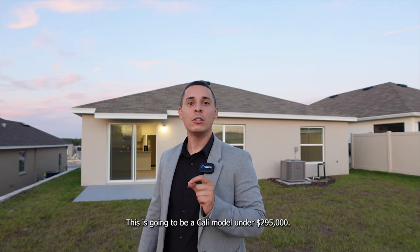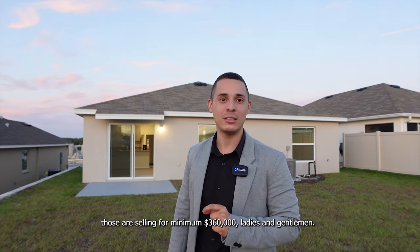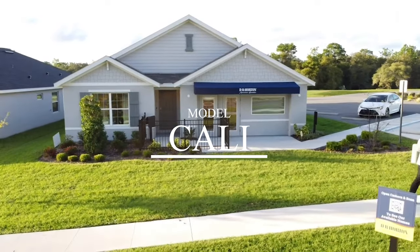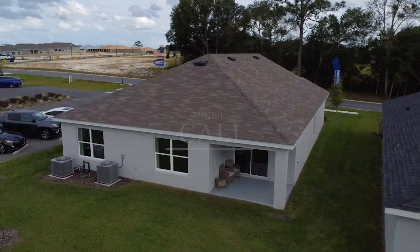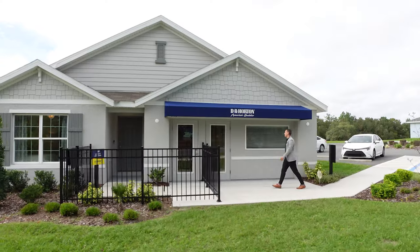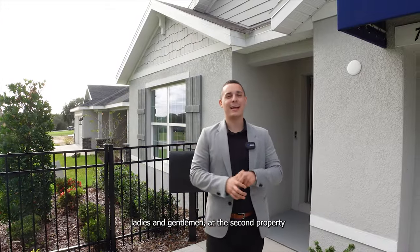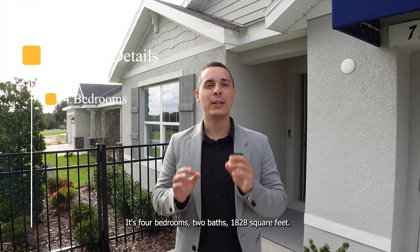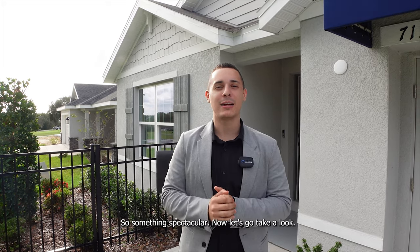Now let's go take a look at the second home. This is going to be a Cali model under $295,000. Just to give you perspective, in Orlando those are selling for a minimum $360,000. This is a four-bedroom, two-bath home at 1,828 square feet, and it's the lowest-priced Cali model in all of Florida. Something spectacular — let's go take a look.